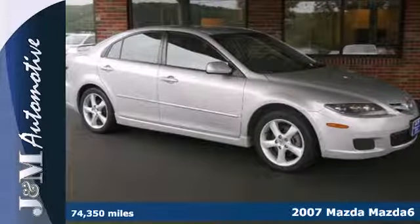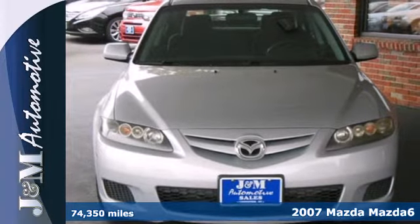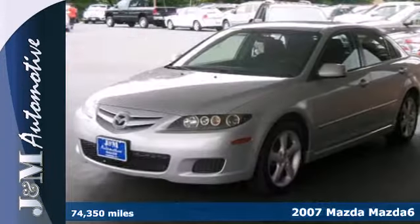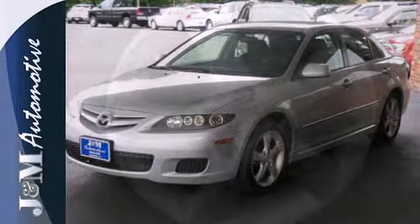It's a 2007 Mazda 6. Standard amenities include a height adjustable driver's seat, exterior entry lighting, and a premium audio system with steering wheel controls and speed sensitive volume control.